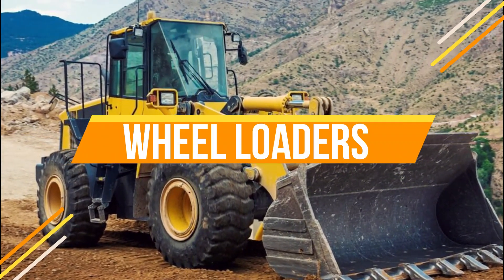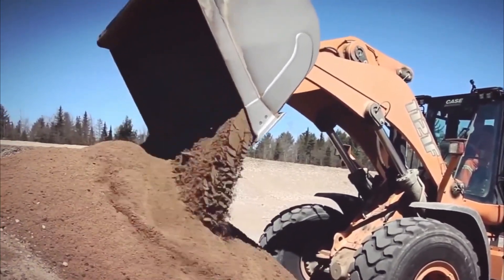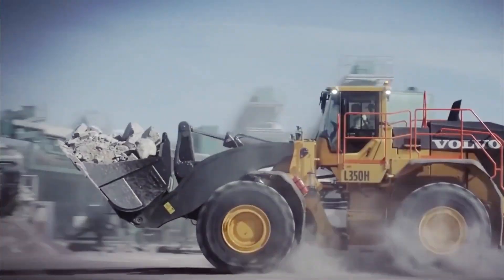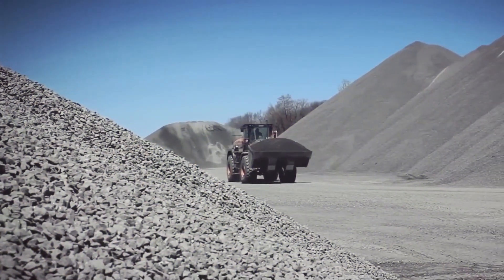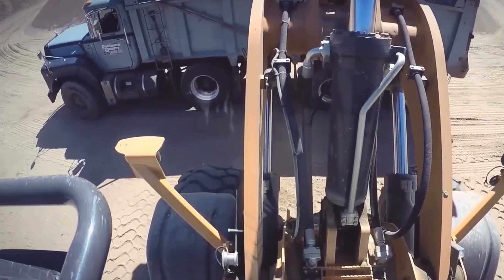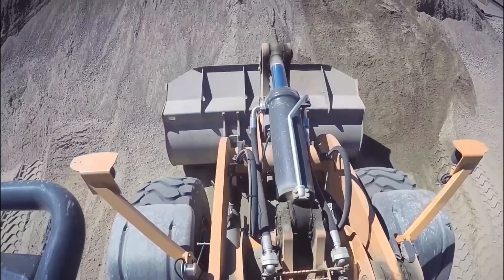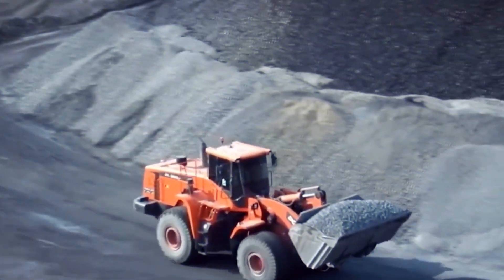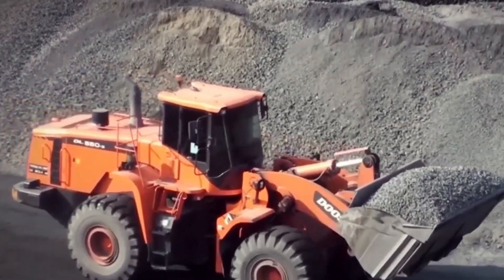Number 1: Wheel Loaders. And finally, number 1 — discover the powerful world of wheel loaders, also known as front-end loaders, crucial for mining and large construction projects. These machines efficiently lift and transport debris, soil, gravel, rocks, and more from mine sites. With their front bucket tool, wheel loaders can effortlessly lift heavy loads up and down. Operating on four large wheels, they provide the driver with a clear view from the operator's cabin located above the front bucket. As one of the most commonly used pieces of mining plant equipment, wheel loaders play a vital role in earthmoving tasks.